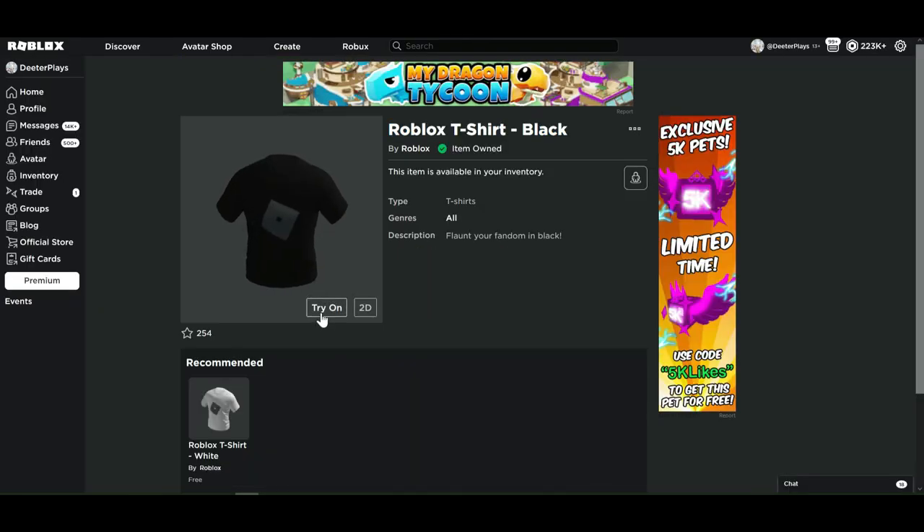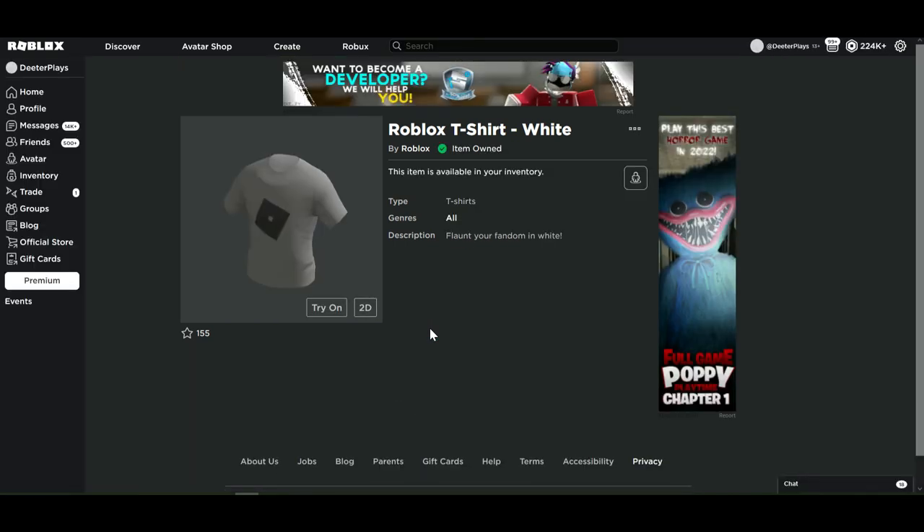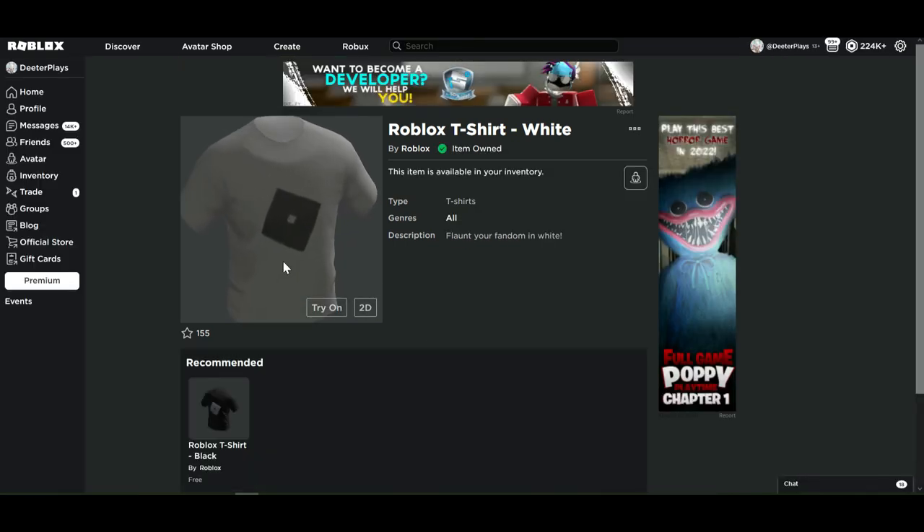These t-shirts are free — just click 'Get' then 'Get Now' and you'll have them in your inventory. I'm going to try one on because I'm really curious how it looks. This t-shirt with the black sweats means you're ready for a chill day on Roblox — dressed down, ready to wear your sweatpants and have a nice informal day on the platform. I'll put links to all four free items in the description.